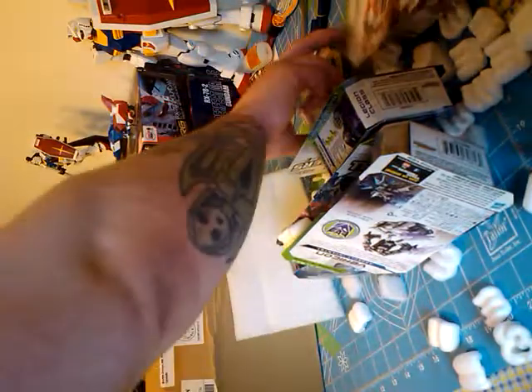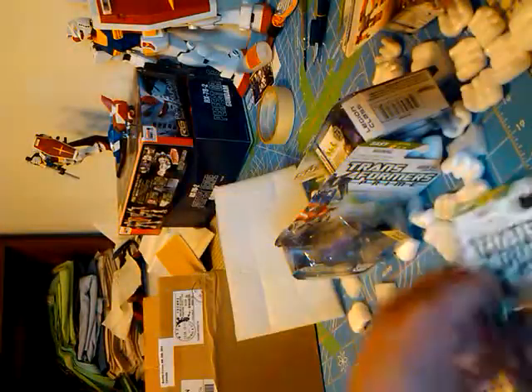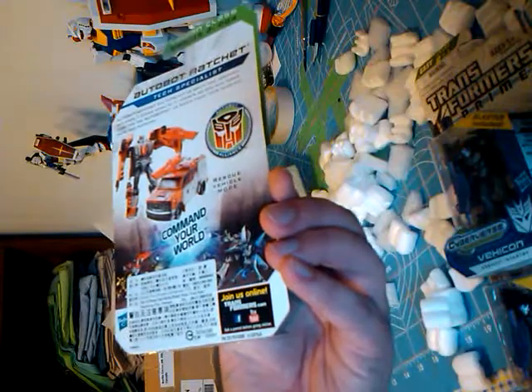Woohoo! This is a whole bunch of Cyberverse Vehicons. There should be four — yes, there's four. And Ratchet. I never found Ratchet here. So that's pretty cool.